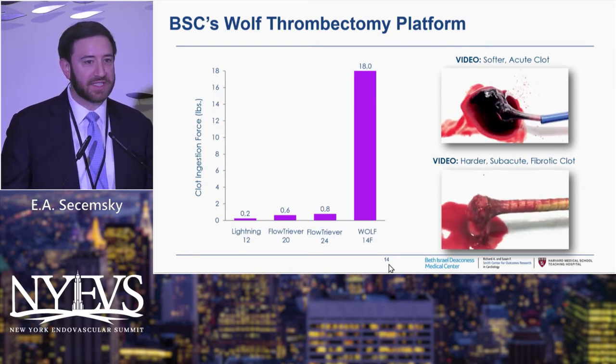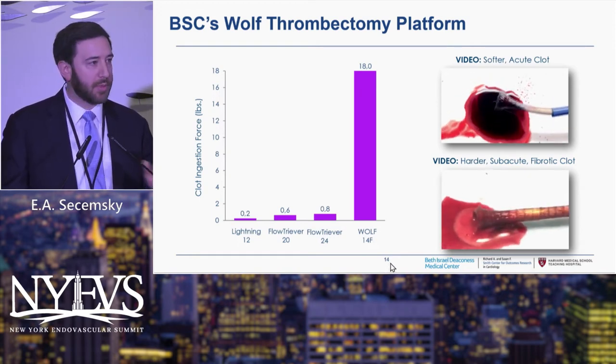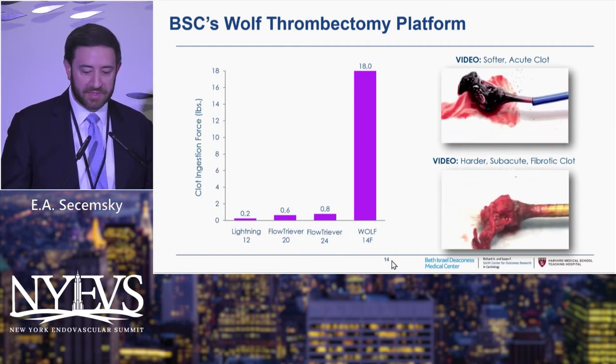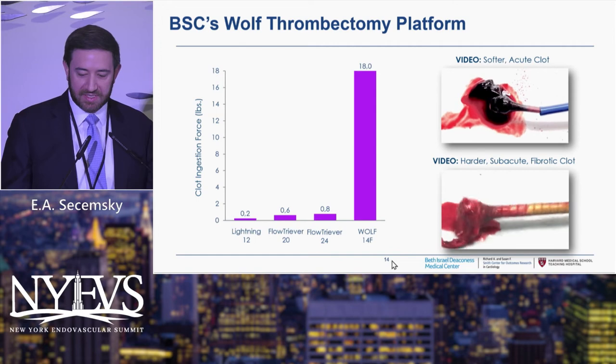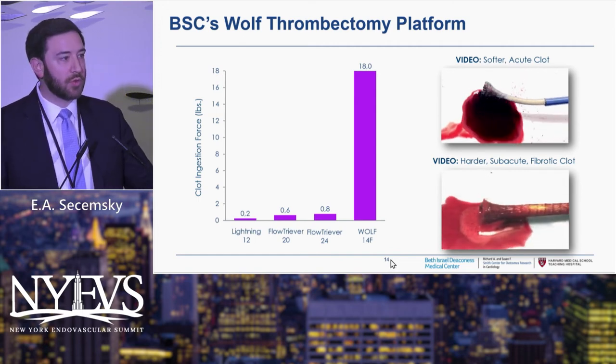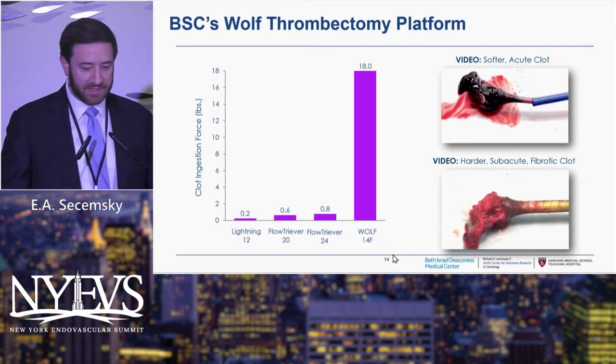We're in the early stages of this device, so you're going to be hearing more about the pulmonary embolism trial and then hopefully after that the DVT trial. This is probably something you all want to pay attention to because I do think it adds a nice flavor to what we're doing right now, both in the pulmonary embolism space and the DVT space.